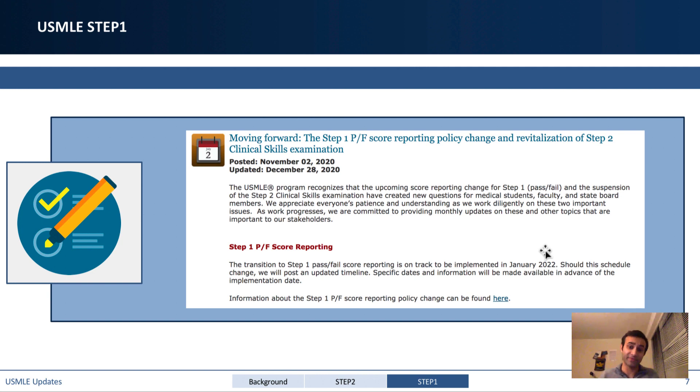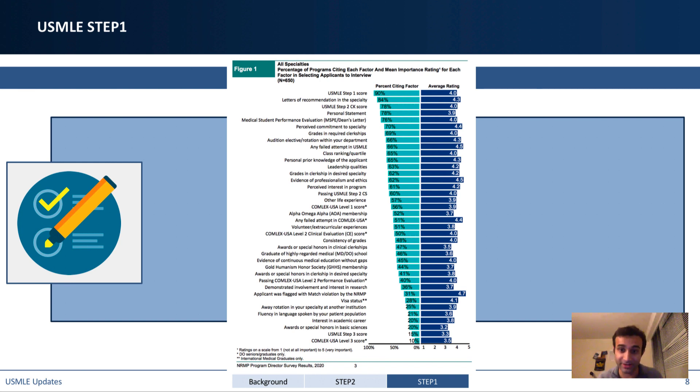When Step 1 goes pass/fail, looking at program director data, 90% were previously looking at your Step 1 score. If it becomes pass/fail, it won't be as differentiating — it's still important to pass, but Step 2 CK is my hypothesis for what will skyrocket in importance. I'll be putting out a lot more material on Step 2 CK. They could also make Step 1 harder to pass — historically pass/fail exams have had 90%+ pass rates, but I could see them targeting something closer to 75%.